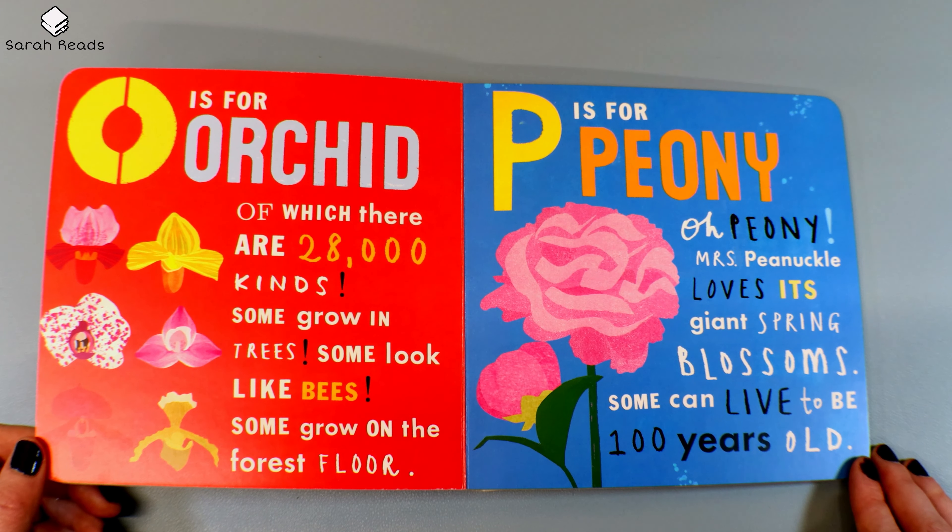O is for Orchid, of which there are 28,000 kinds. Some grow in trees. Some look like bees. Some grow on the forest floor. P is for Peony. Oh, Peony. Mrs. Pinochle loves its giant spring blossoms. Some can live to be 100 years old.